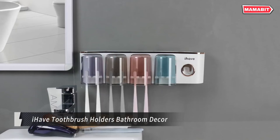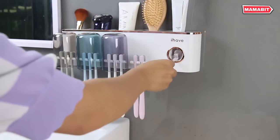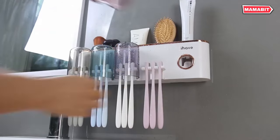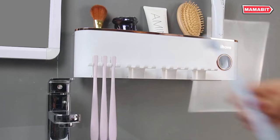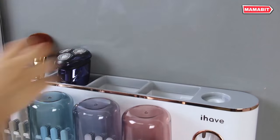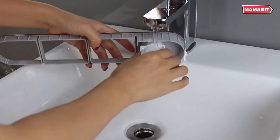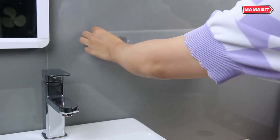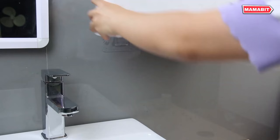Say goodbye to cluttered countertops and disorganized bathrooms with the iHave Toothbrush Holder and Bathroom Organizer. This essential bathroom accessory combines storage, functionality, and style in one compact package, boasting a large capacity that keeps your bathroom clean and tidy. The top tray neatly arranges cosmetics and accessories, while hidden drawers store smaller items like lipstick and sanitary napkins. It's not just a gadget — it's a beautiful piece of bathroom décor.